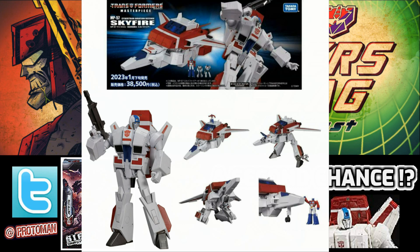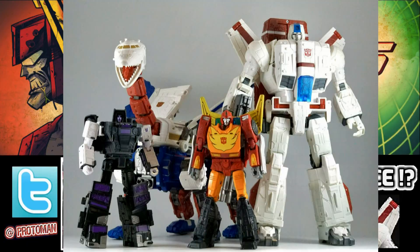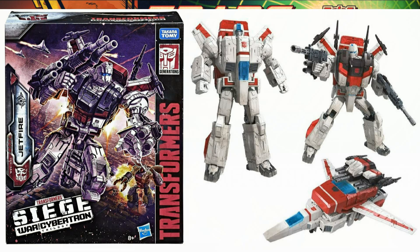If you haven't picked up this Jetfire from Siege, I heavily suggest you do. This is a really good opportunity — your second chance if you didn't get it the first time, because this guy is going to go up in value. He doesn't belong in the retail space today in terms of his pricing, what he comes with, the weight and everything. If Hasbro did something like this today, they'd figure out a way to sell this as a Titan. I'm telling you.